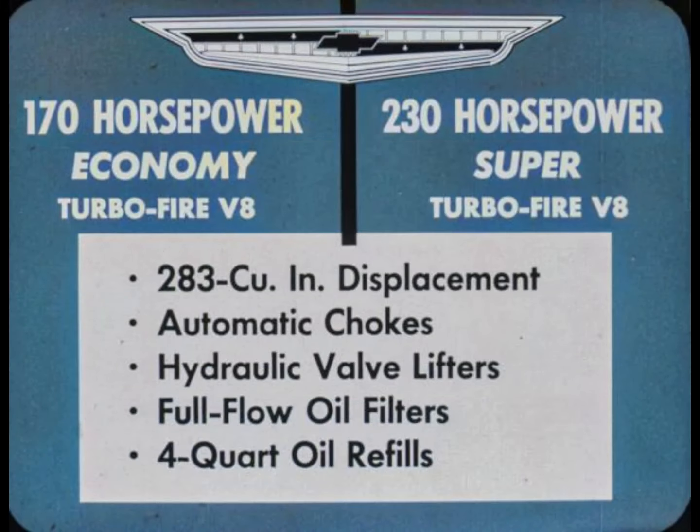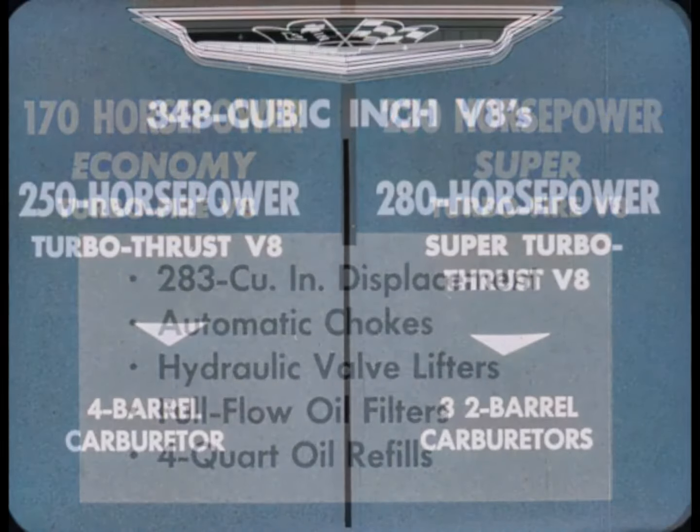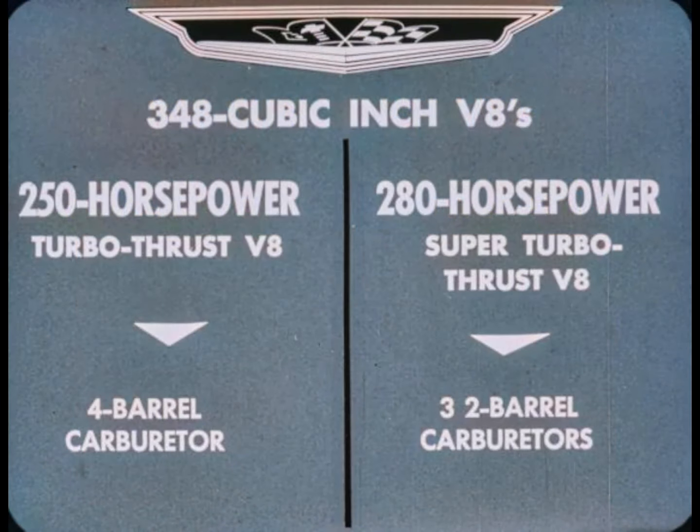Another engine operating on regular gas is the 170-horsepower Economy Turbo-Fire V8. For more power on premium gas, there's the 230-horsepower Super Turbo-Fire V8. Both of these 283 cubic inch V8s have automatic chokes, hydraulic valve lifters, full-flow oil filters, and four-quart oil refills. Also available are the time-proved 348 cubic inch V8s.